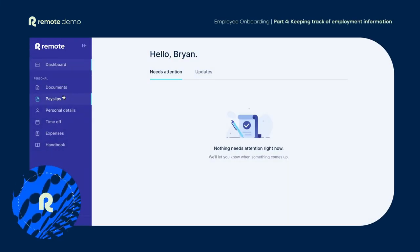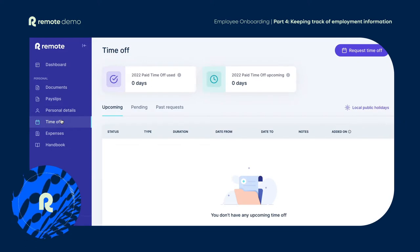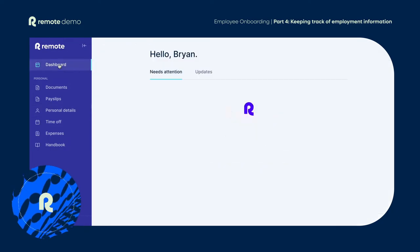Because the Remote platform is available anytime, anywhere, once you're up and running, you can keep track of all your vital employment information in one place. You can view your payslips, request time off for an upcoming vacation, or submit expenses all from within the platform.